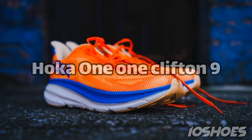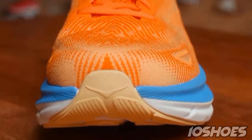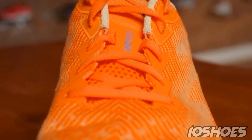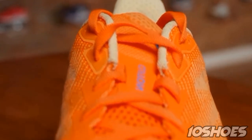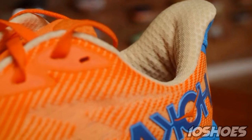6. Hoka One One Clifton 9. The Hoka One One Clifton 9 is loved for its maximal cushioning and lightweight design. Despite its chunky appearance, it offers a smooth and responsive ride, making it ideal for runners seeking a comfortable and protective shoe.